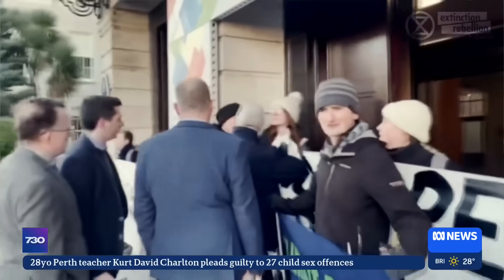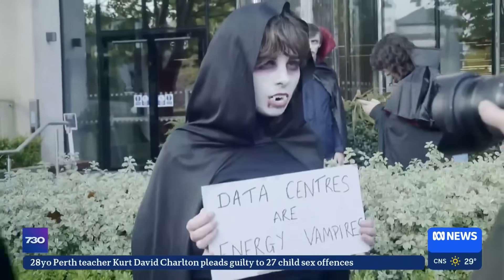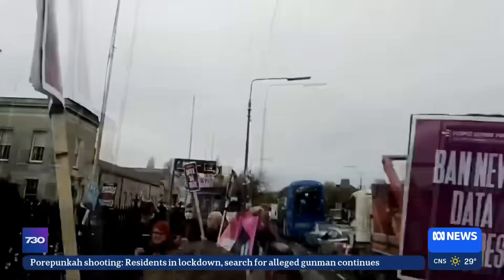Around the world, some communities are pushing back against data centres drinking their water, using their electricity and taking up land. Protesters are calling out: they need to start protecting our communities and stop lining their own pockets. No more data centres — enough is enough.